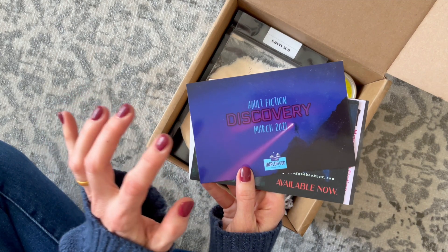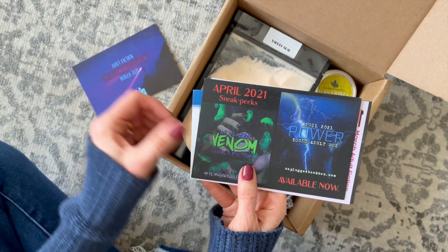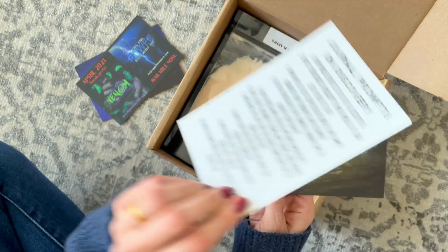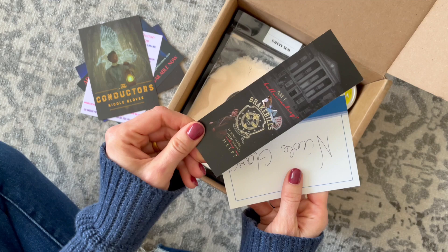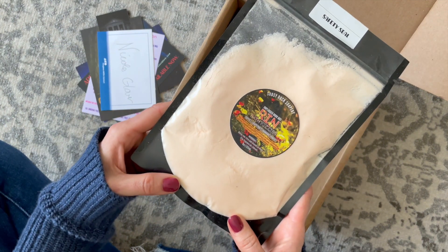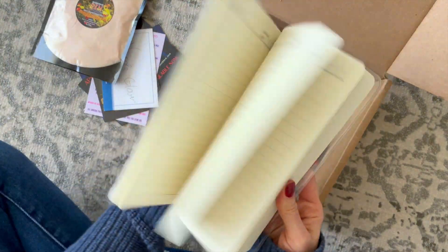Right on top we have all our cards — our March product card with the list of products on the back, a sneak peek for April, our photo challenge and journal prompts, a little bit about the book we received this month, and a bookmark. On to the products: here we have some bath fizzies and a notebook.